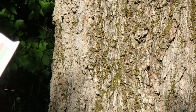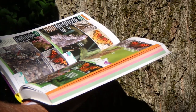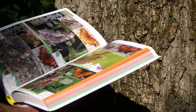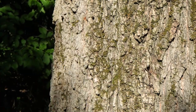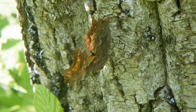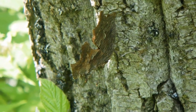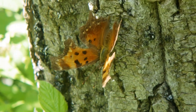Comma identification is not for the faint of heart. It's not an exact science and it takes a lot of experience, and there's more room for error the further north you go in Wisconsin. In southern Wisconsin you don't have to worry about satyr commas or green commas, but in the northern counties they definitely make it more difficult. I think the best attitude to take is that it's going to take a few years to know the commas in any depth, and that you should take as many photos as you can to help learn identification.